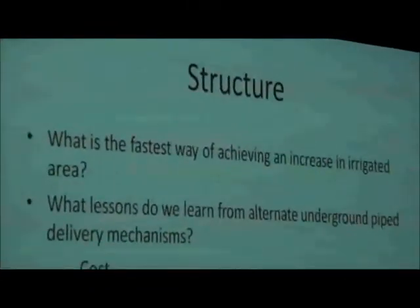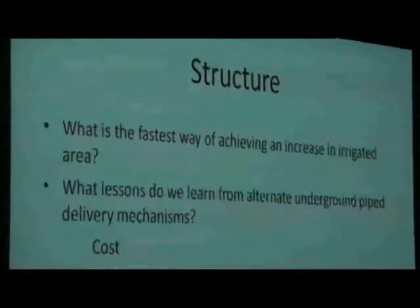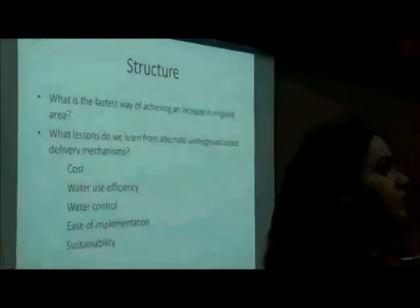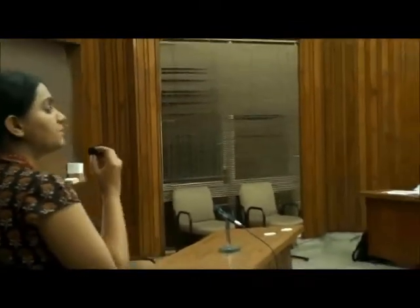According to a new policy introduced by the SSNNL, it has been decided that the Irrigation Cooperative Society would decide, depending upon the land region and the technical and geographical aspects of the area, whether to go for an open channel gravity system or an underground pipeline system. It is in this context that we examine four pipeline system models and what lessons we learn from these alternate underground pipeline system models.